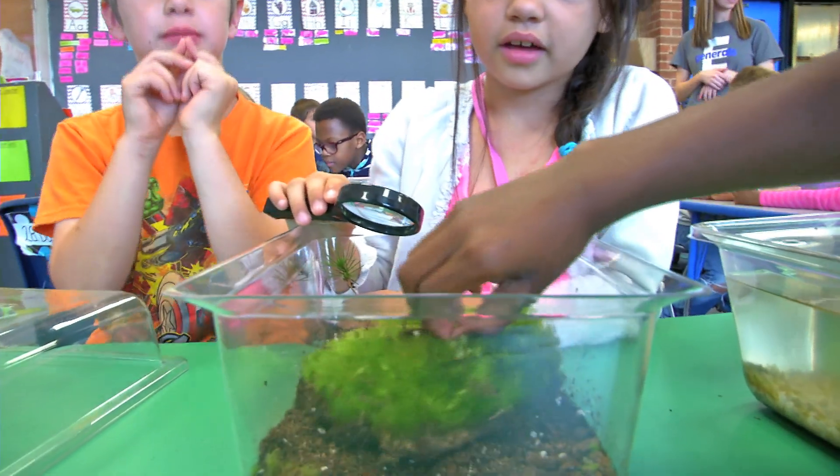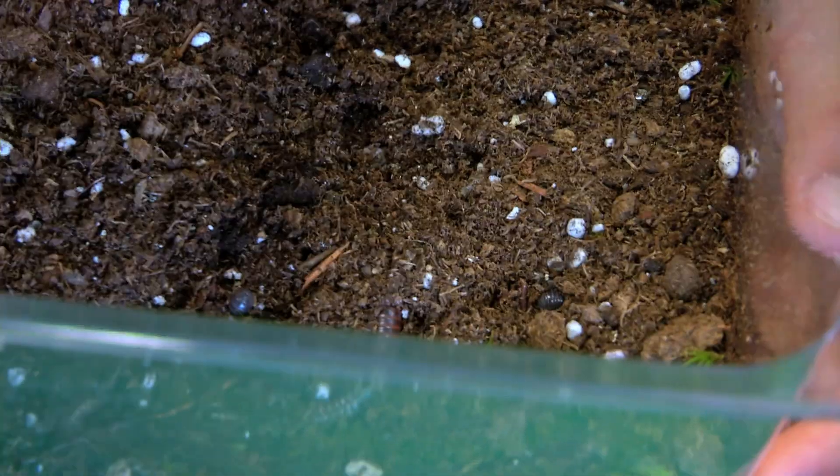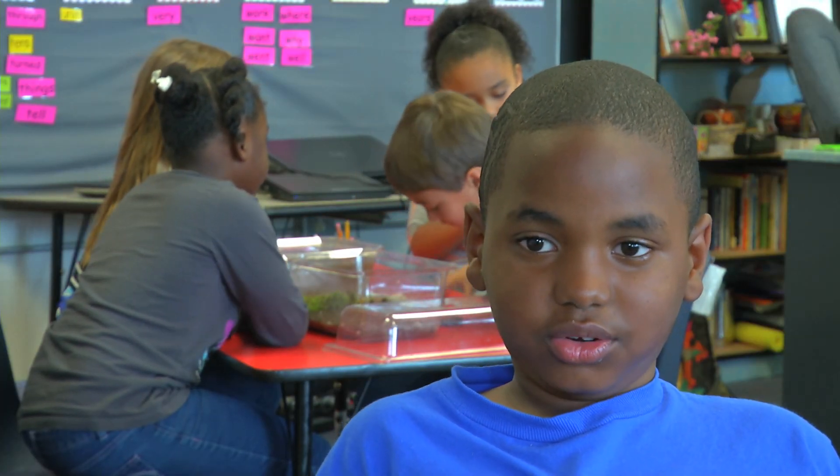We've been doing these activities for two weeks. And throughout the two weeks, what have you noticed in your terrarium? That the millipedes were growing.